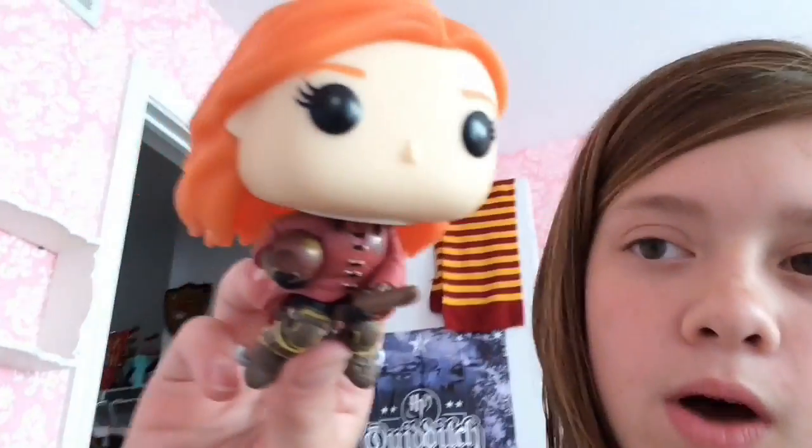Next up I have Ginny Weasley on her broom. For those of you who didn't know, Ginny Weasley is my favorite Harry Potter character. She's got a little Quaffle and she's on her broom — it kind of looks like a Firebolt, honestly. She also comes on a stand; you just put her on top of it and it looks like she's flying.